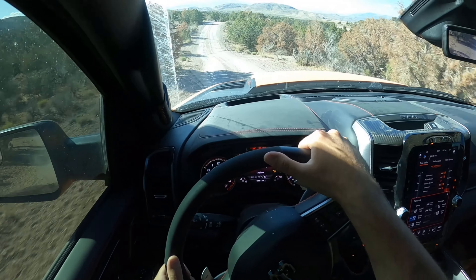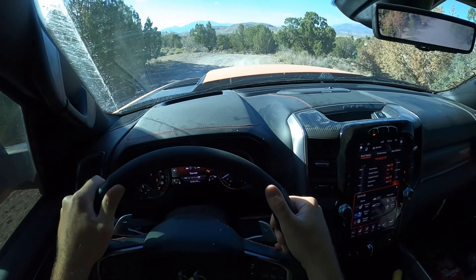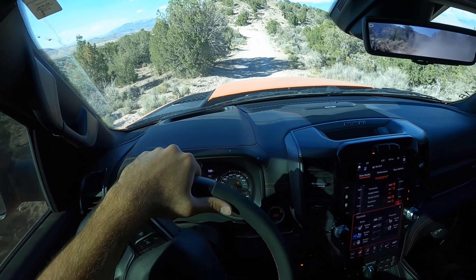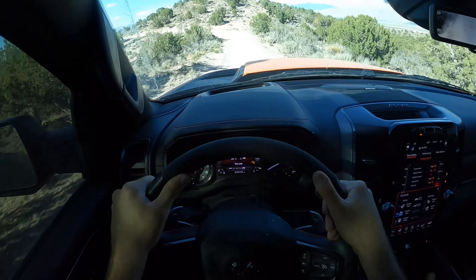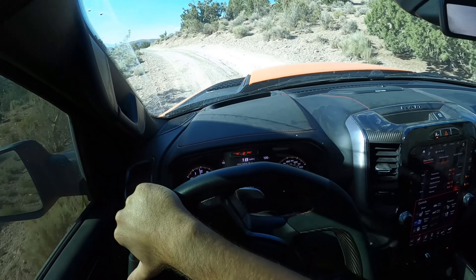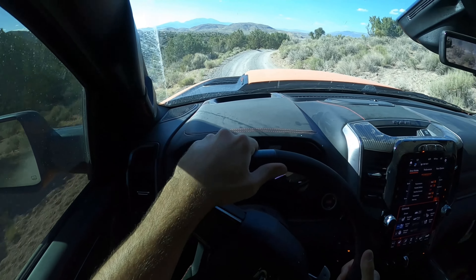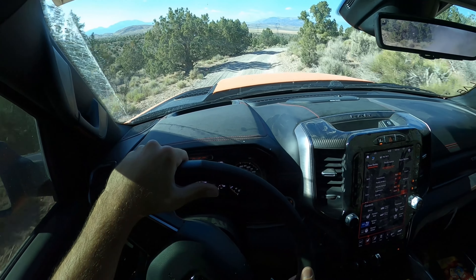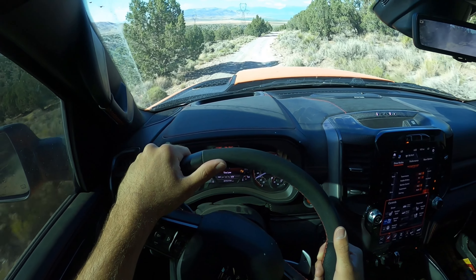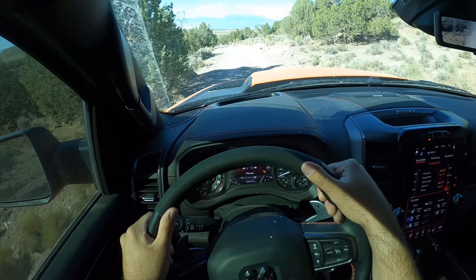I know it might sound like I'm being critical on the truck, but I'm just trying to show you guys every possible thing. Look — I just used like 30 of the 702 horsepower there. Again, unless you live here in Utah where we've got some wide open stuff, on trails like this that are pretty typical in most places, you just can't really use the power.